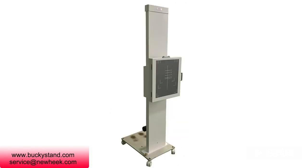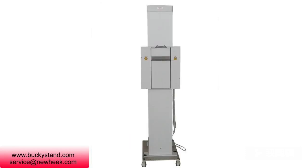Nuheek chest x-ray bucky is about 2 meters high and can receive 3 imaging methods: film, IP plate, and flat panel detector. The appropriate method can be chosen according to the needs of customers.